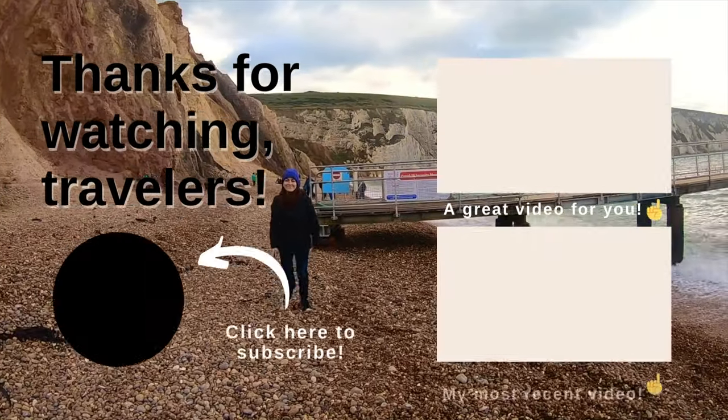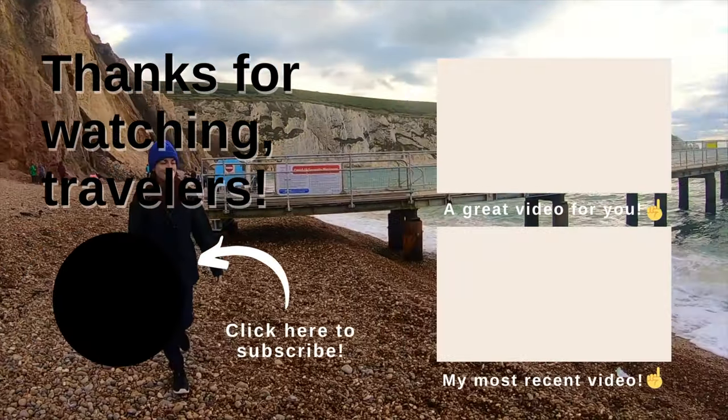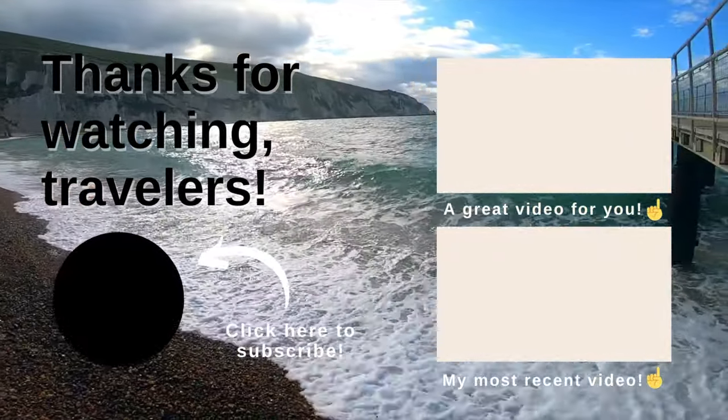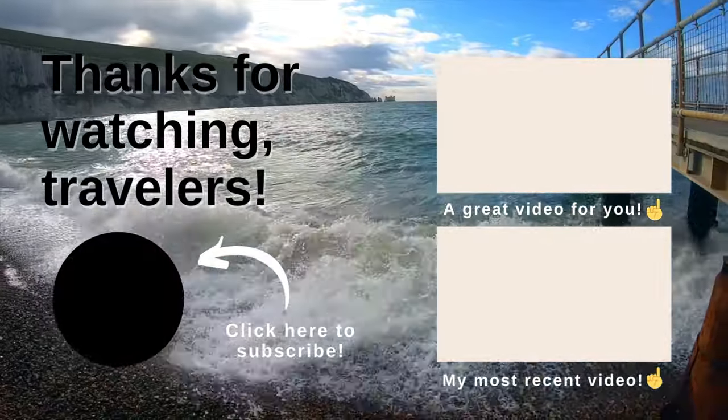Don't forget to subscribe and let's hang out more. Here are some links to other helpful travel videos on the channel — press that notification bell so you don't miss any new and awesome travel videos to come. Thank you.